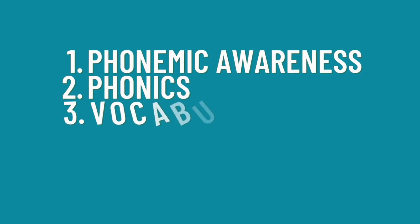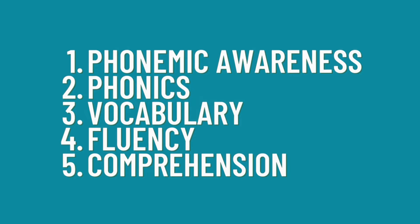The ultimate goal is reading comprehension. We want our students to be able to read a word individually and understand what they've read. The science of reading has five key elements: phonemic awareness, phonics, vocabulary, fluency, and comprehension.